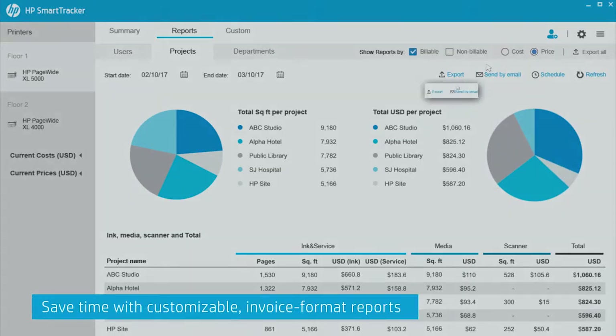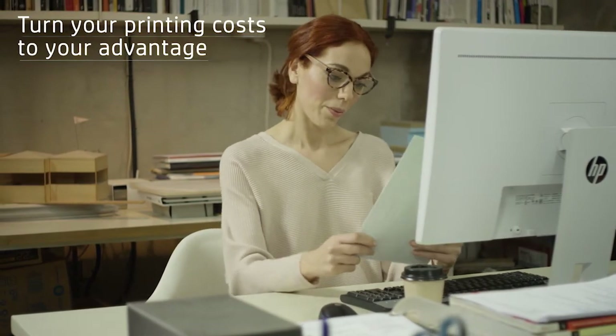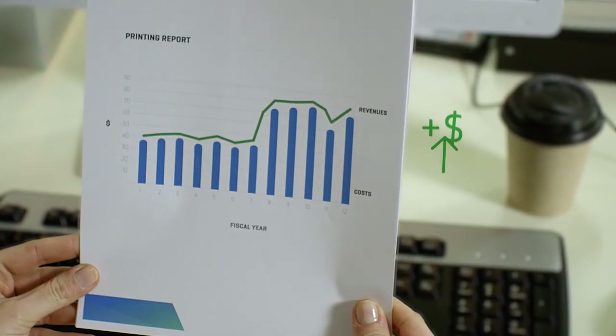You can convert each report into a customizable invoice, so your printing costs become your advantage. Thanks to HP SmartTracker. Thank you.